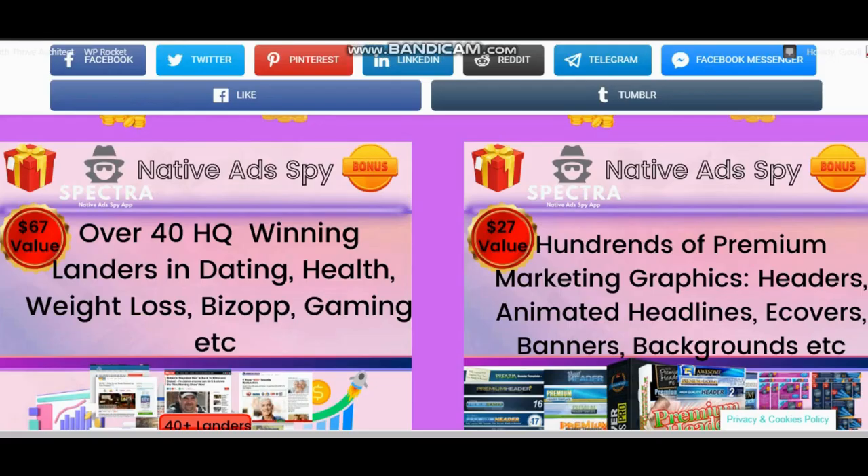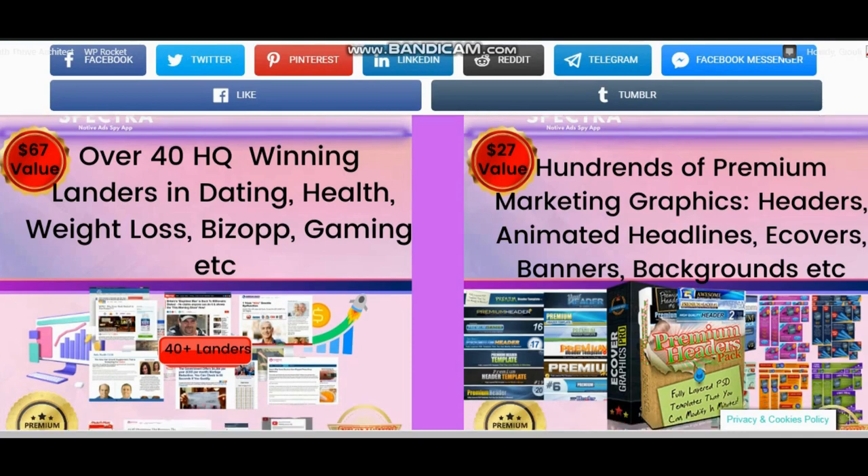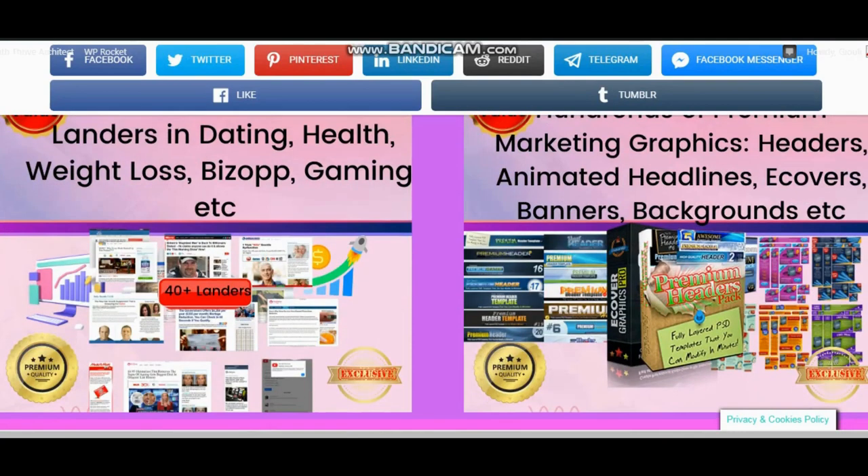If you pick up Spectra through my link, you will get high quality exclusive bonuses you won't find anywhere else, designed to help you make the most out of Spectra and improve your results with native advertising. Bonus number 1: 40 high quality winning done-for-you pre-built landers proven to increase conversions in various niches — biz op, gaming, gambling, listicles, health and fitness, beauty, dating, etc. — and you can customize them the way you want.